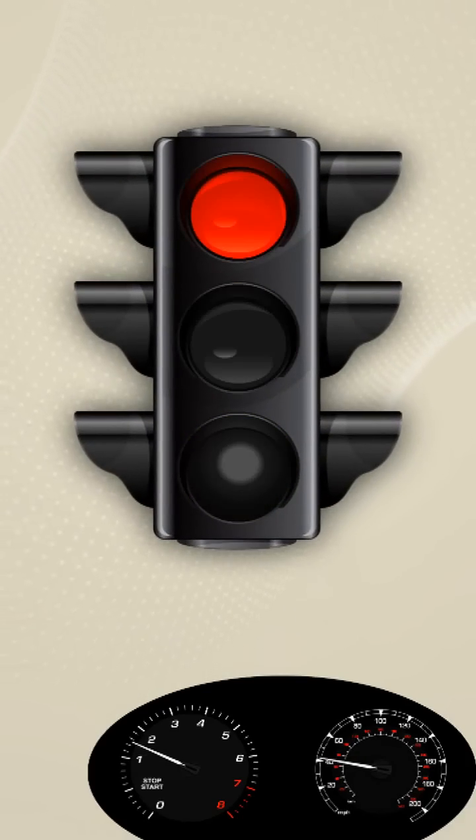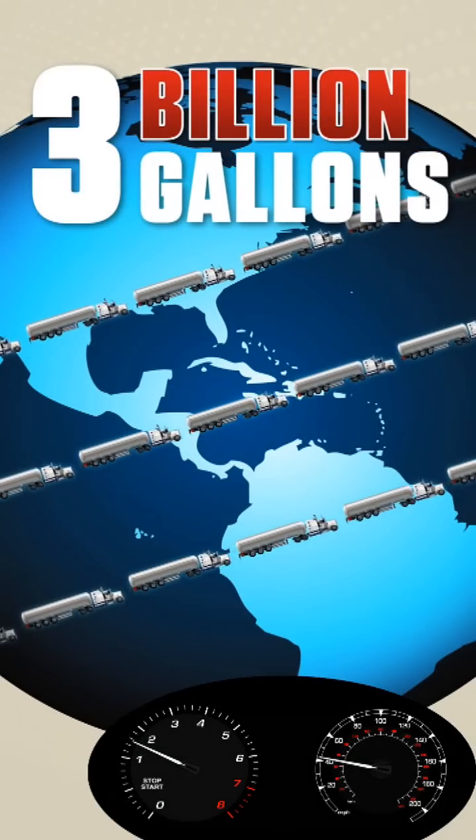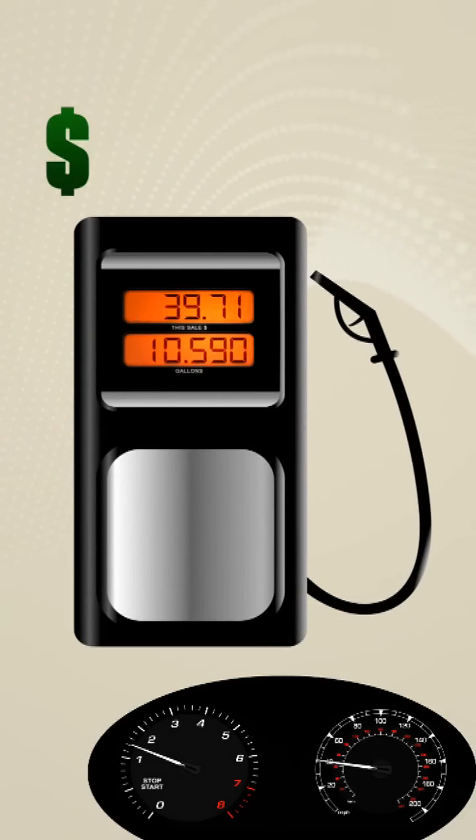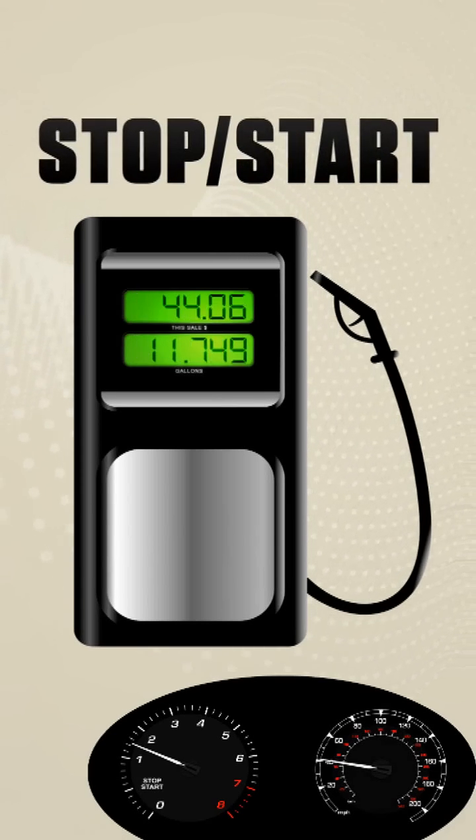Do you know how much gas we waste sitting at red lights? Three billion gallons. That's a lot of wasted gas and a lot of money. But there's a technology that can help stop that.